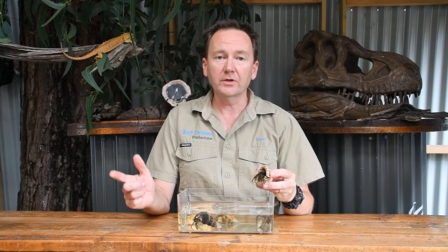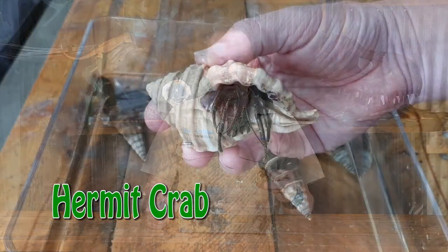Hi, Keeper Dave here and welcome to The Treehouse. Today we are going to look at these cool little guys, the hermit crab.